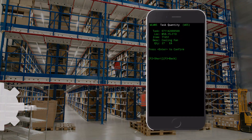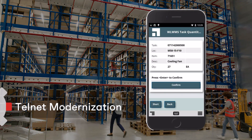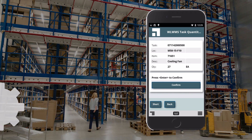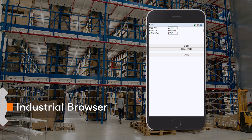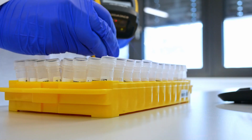Velocity, from Ivanti Wavelink, is already recognized for bringing your Telnet and web apps to the latest mobile operating systems, securely connecting your mobile workers with warehouse management, enterprise resource planning, customer relationship management, and other enterprise systems.